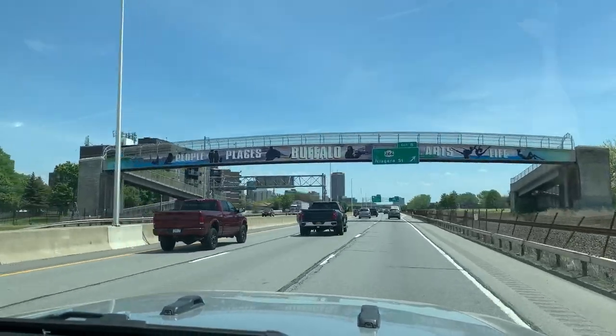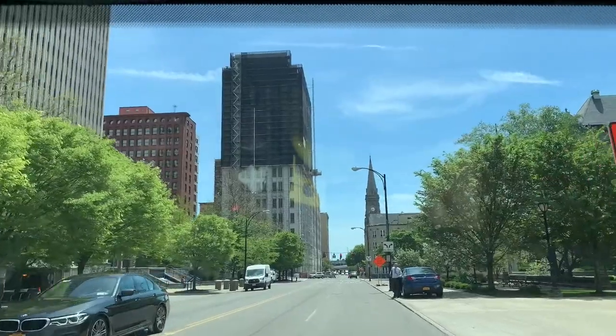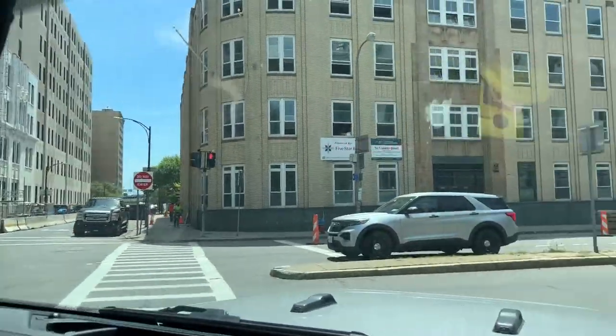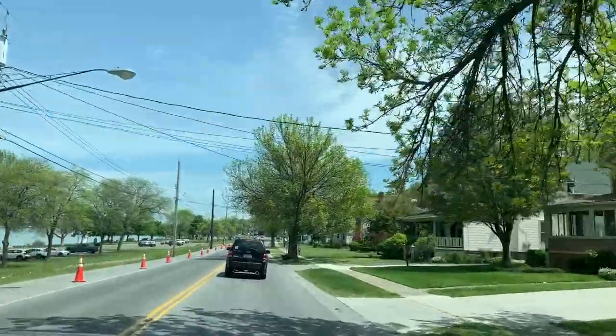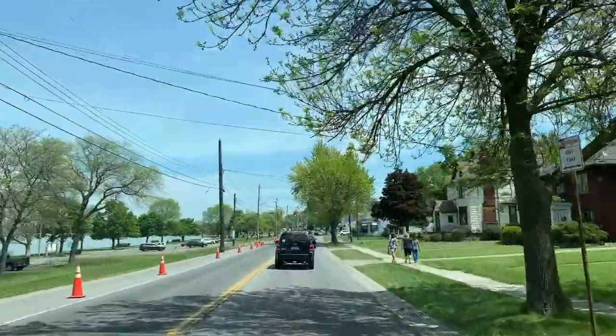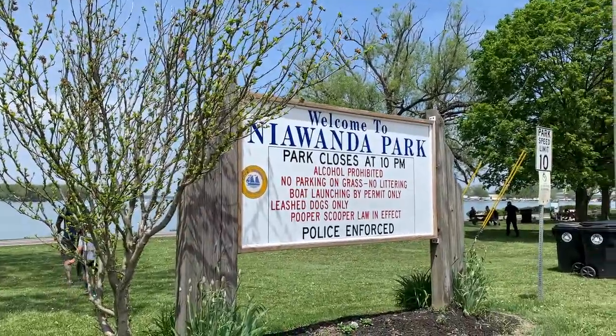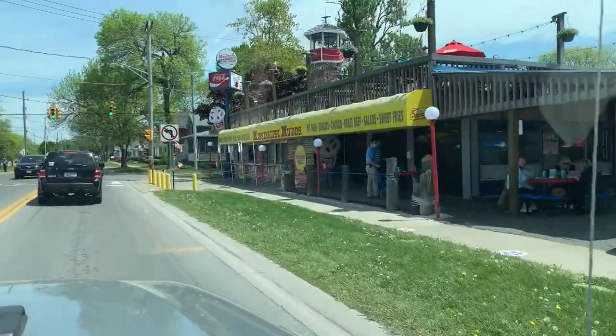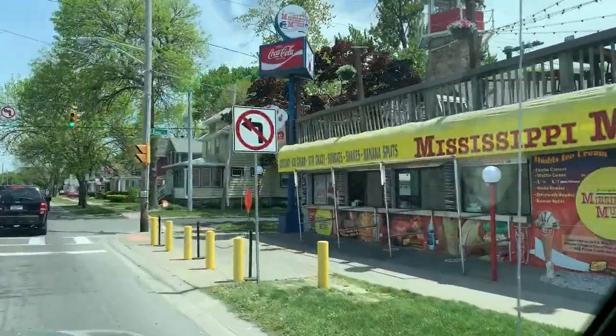The proximity to Buffalo is also a plus. So Niagara's the main attraction, but Buffalo is about 20 minutes from here. We took a drive through Buffalo. There's another cool town kind of between here, Grand Island and Buffalo — it's called Tonawanda. Adorable little town. We did go visit Tonawanda and had lunch on the patio at Mississippi Muds, and that was really good too.